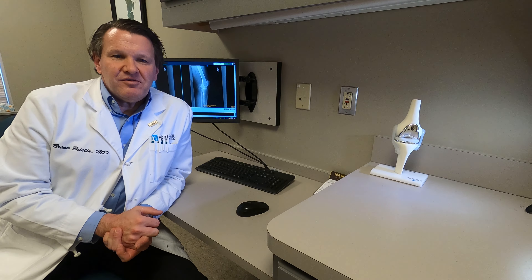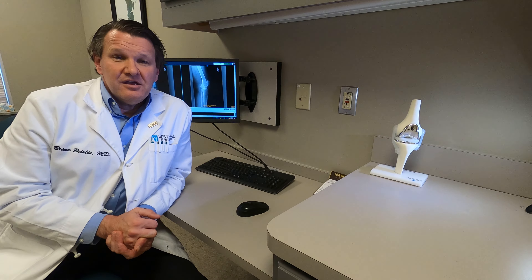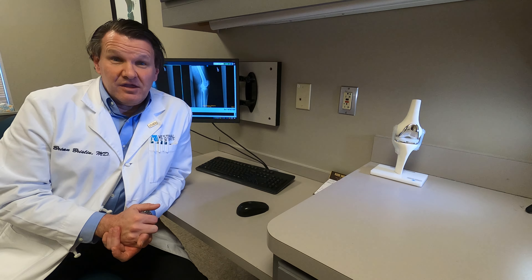So if you're having any of those symptoms that I just described, or you think you might have a meniscus tear in your knee, give our office a call and I'd be glad to see you and evaluate you.